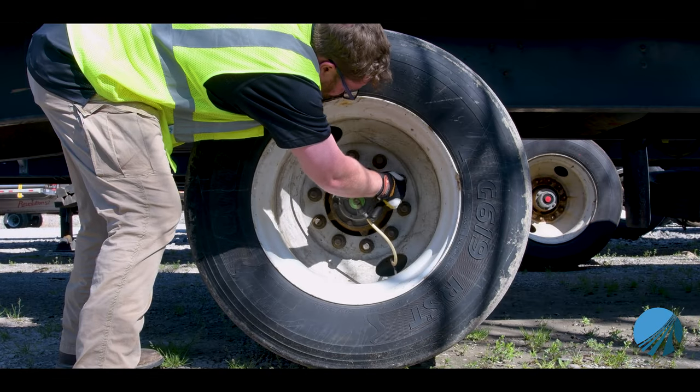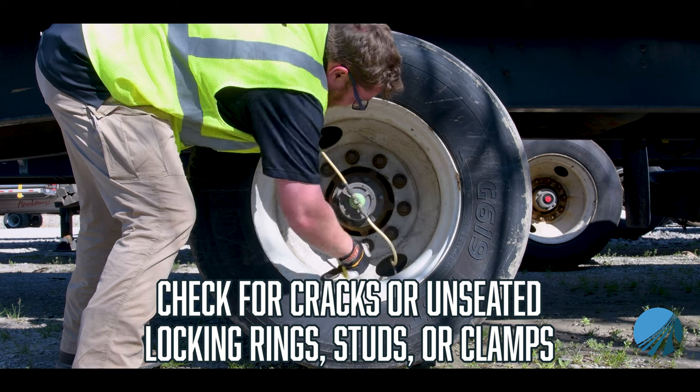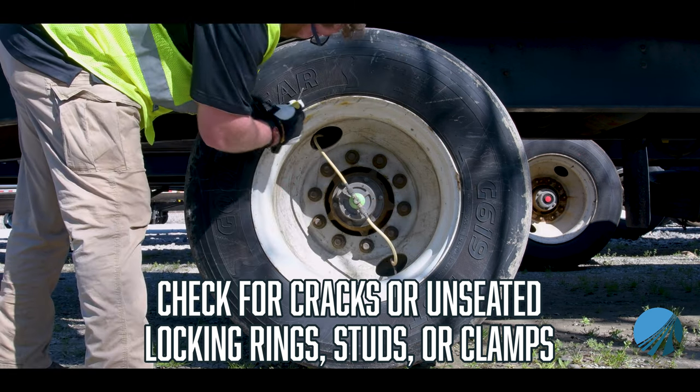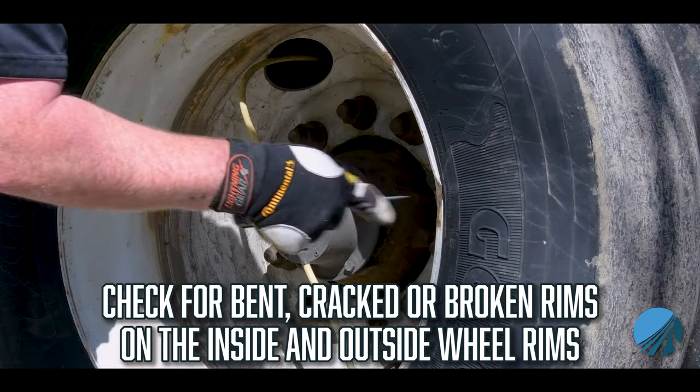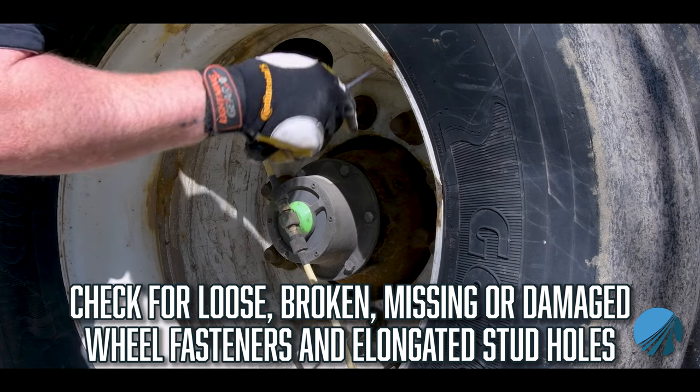During inspections of wheel-ends on commercial motor vehicles, inspectors will check for cracks or unseated locking rings, studs, or clamps. Check for bent, cracked, or broken rims on the inside and outside wheel rims. Check for loose, broken, missing, or damaged wheel fasteners and elongated stud holes.